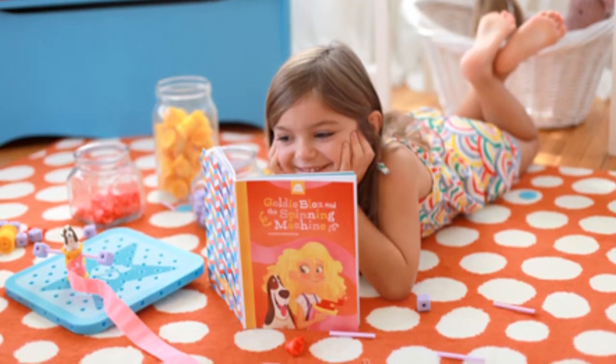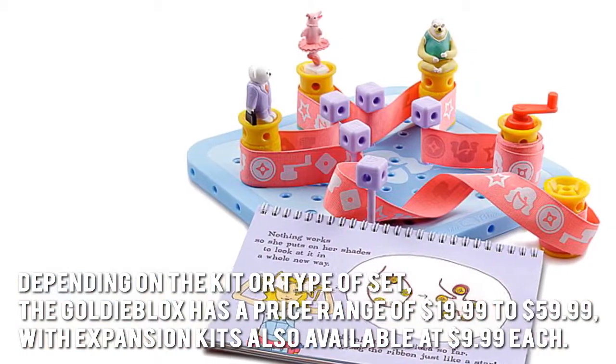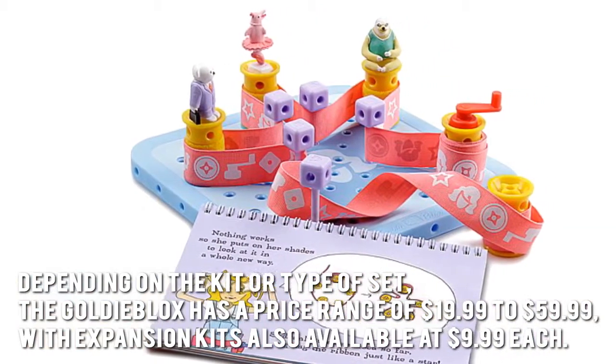How much is the GoldieBlox? Depending on the kit or type of set, the GoldieBlox has a price range of $19.99 to $59.99, with expansion kits also available at $9.99 each.